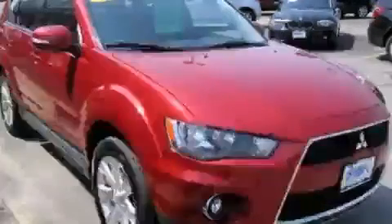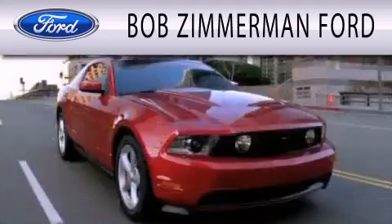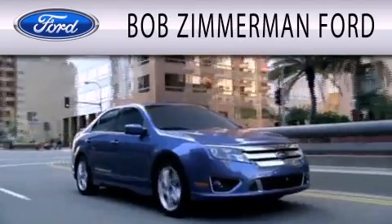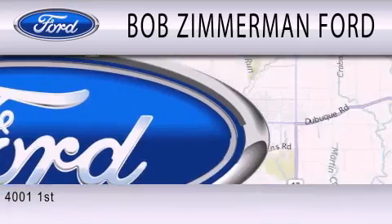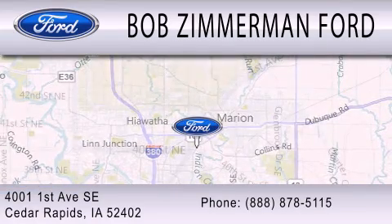Stop by today and test drive this vehicle for yourself. Bob Zimmerman Ford is dedicated to doing everything possible to ensure that the experience you have selecting your next vehicle is as pleasant as possible. We are located at 4001 First Avenue Southeast in Cedar Rapids.